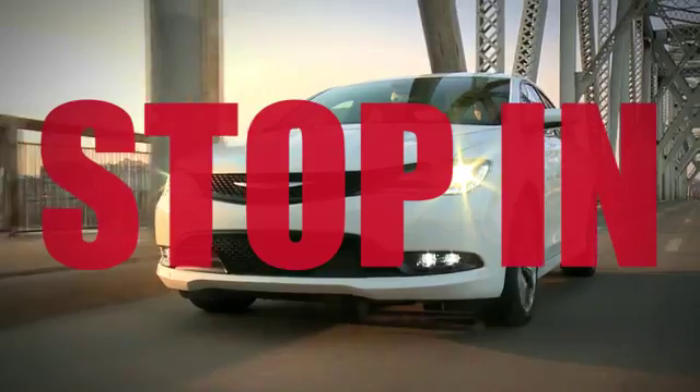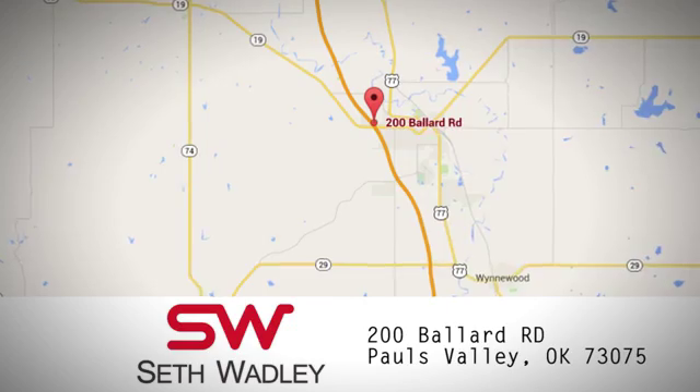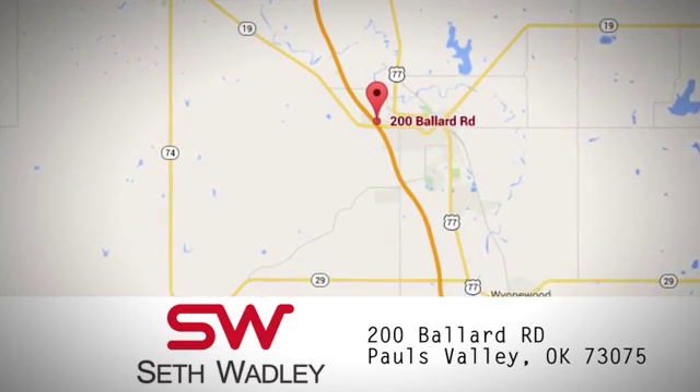Call, click or stop into Seth Wadley today. We're conveniently located at 200 Ballard Road in Pauls Valley, Oklahoma.